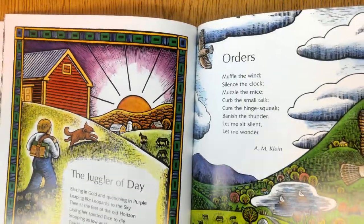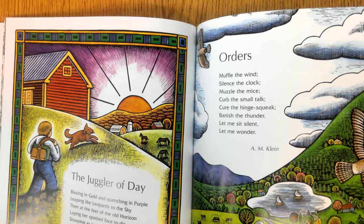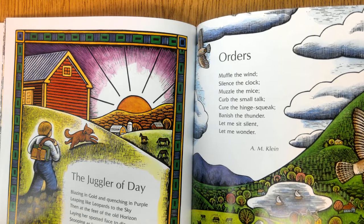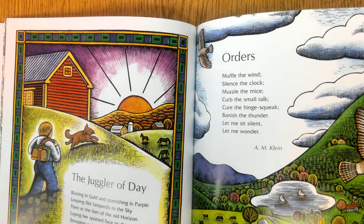The Juggler of Day. Blazing in gold and quenching in purple, leaping like leopards to the sky, then at the feet of the old horizon laying her spotted face to die. Stooping as low as the otter's windows, touching the roof and tinting the barn, kissing her bonnet to the meadow — and the juggler of day is gone. — Emily Dickinson.